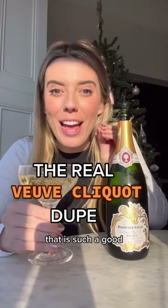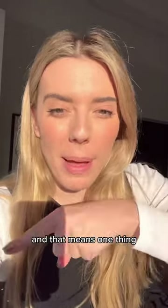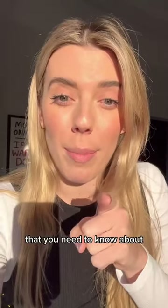Oh my god, that is such a good Veuve Clicquot dupe. Christmas is coming up and that means one thing — champagne. But if you're looking to save the pennies this Christmas, here's a dupe that you need to know about.